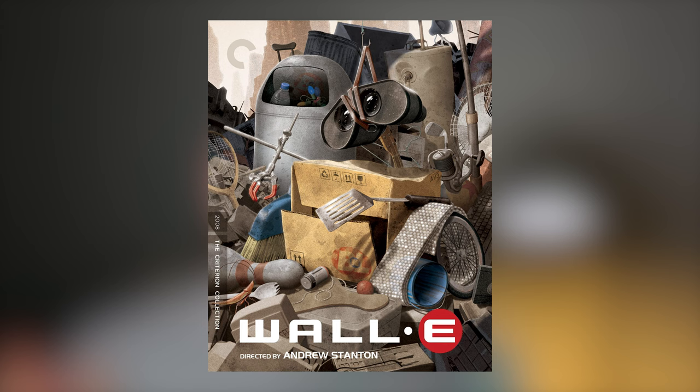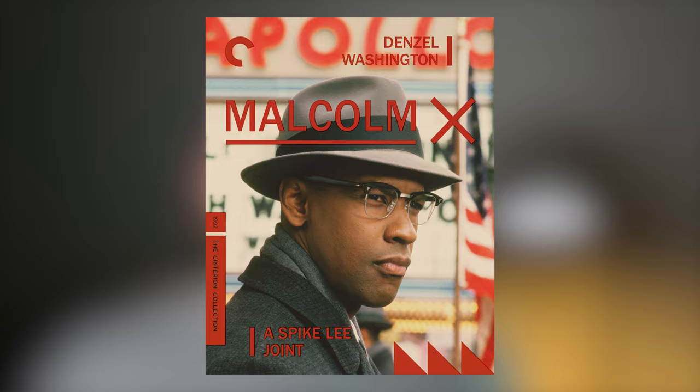You've been looking at the brand new Criterion releases, perhaps the WALL-E 4K disc or the Malcolm X 4K disc, and you've been getting really excited at the prospect of owning these. But then you realise that you live outside of the United States, and Criterion do not even ship outside of the United States. In this video I'll be running through some of the best options for purchasing Criterion discs if you live outside of the US, and I'll be saving what I think is the best current option towards the end of the video, so do stick around for that.